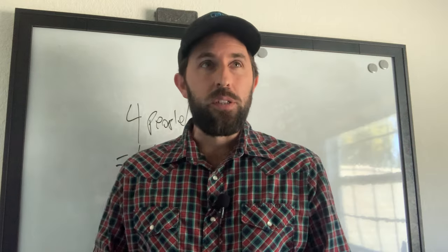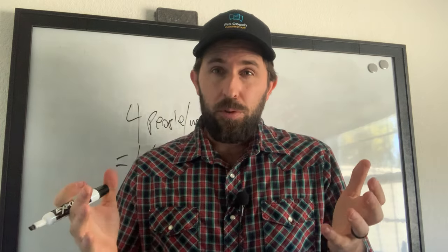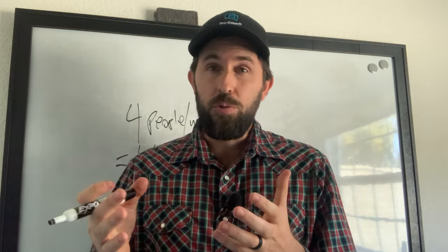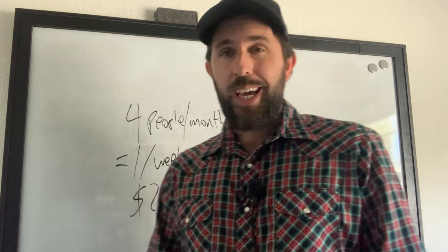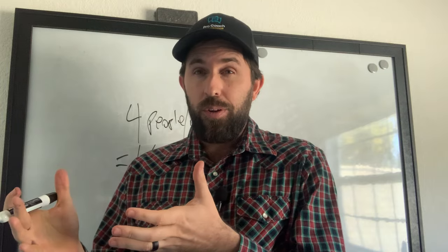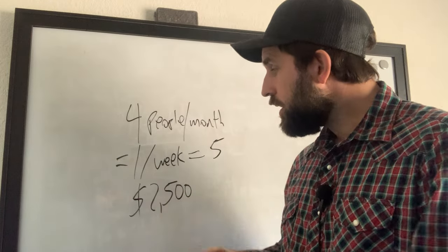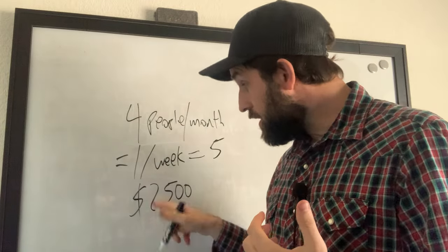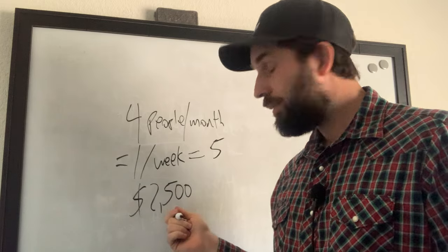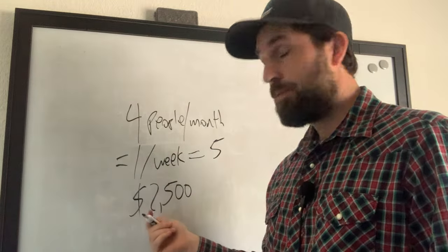Let's say you close at a 25% ratio — if you talk to five people, you're closing one or two clients on average. So if you have five calls per week and you're selling between one and two of those people per week, you're going to hit this. This could be an upfront payment for six months or for 12 months. There are coaches I work with right now that offer one-on-one training where $2,500 is a three-month deal. This doesn't have to be upfront for the year — it could be upfront for six months or three months, depending on how valuable your package is.